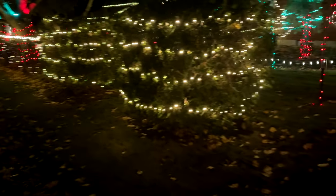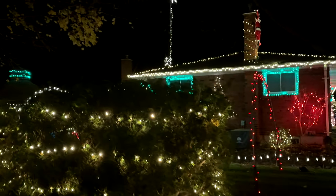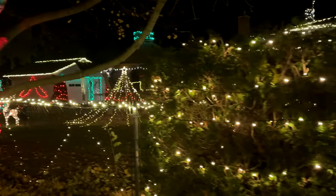Got some lights on the side of the house. Did all four sides of the roof this year, down the peaks. We did the backyard too this year, as you can see coming up here.